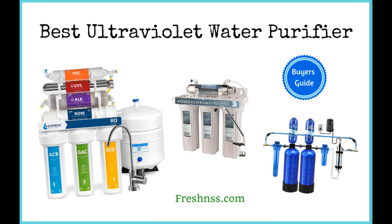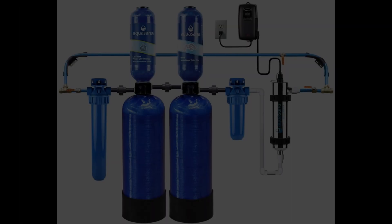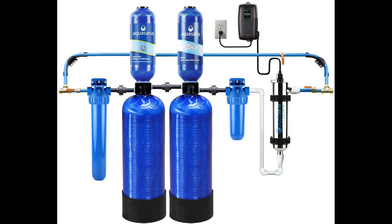Coming in at number one: AquaSana Whole House Well Water Filter System with UV Purifier and Salt-Free Descaler. AquaSana's tagline is Pure Performance. To achieve five years or 500,000 gallons of water purification performance, this ultraviolet light water purifier uses a unique two-tank design. It's a hefty whole water filtration system at 115 pounds and a water flow rate of 7 gallons per minute. The scale control media technology guarantees naturally conditioned, salt-free water.